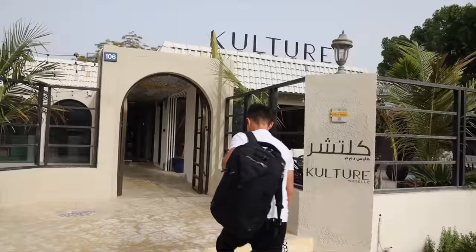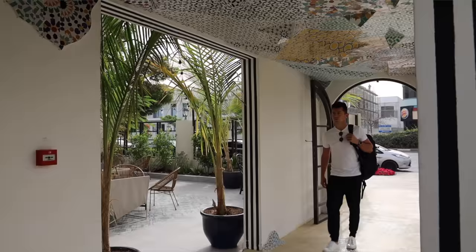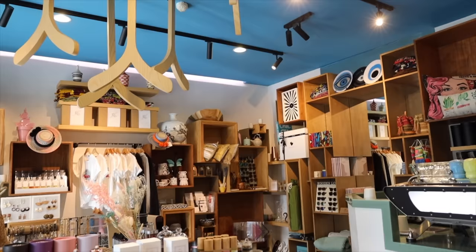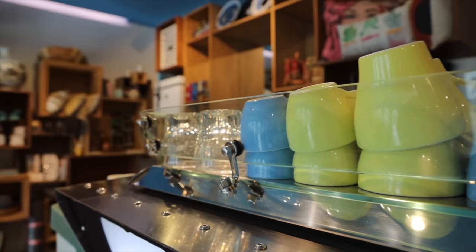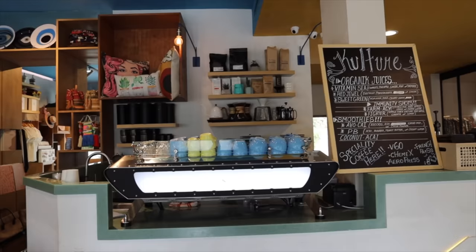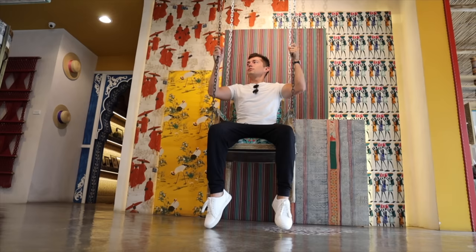We just got to our next spot here, which is Culture House, centrally located in the Jumeirah One District. This place is super cool because, as the name says, Culture House basically integrates a bunch of different cultures around the world to create a really cool environment — very well decorated.